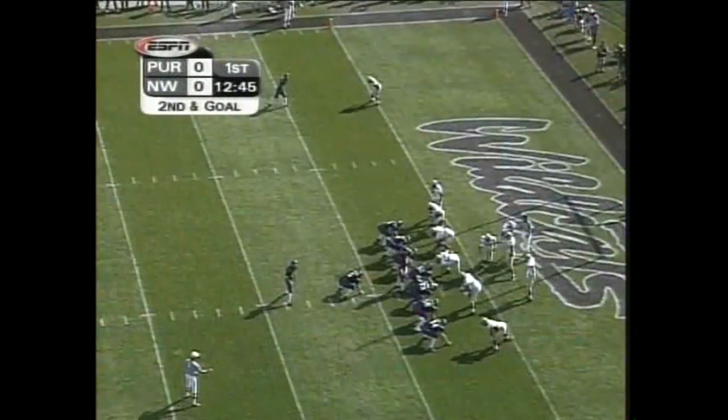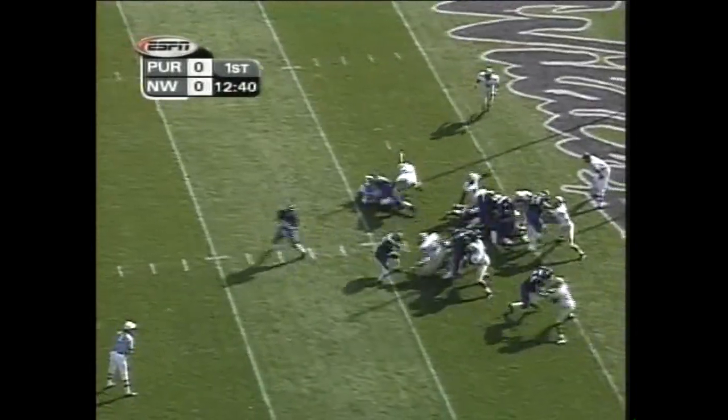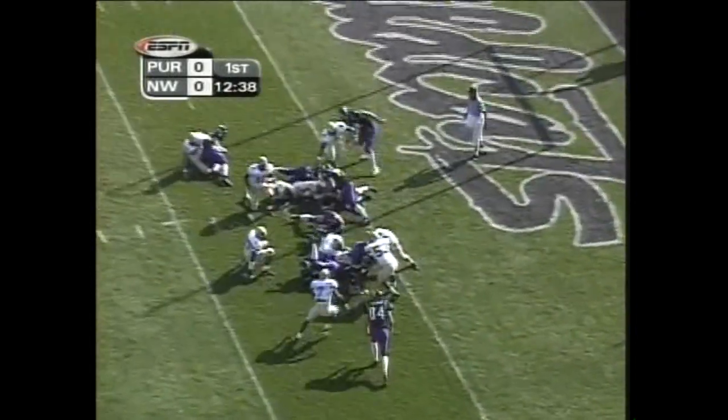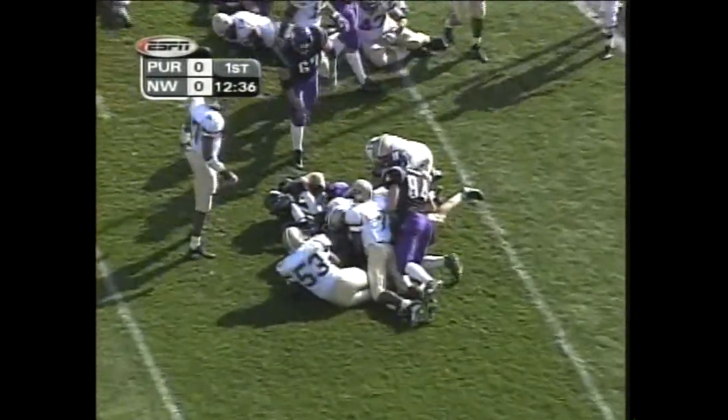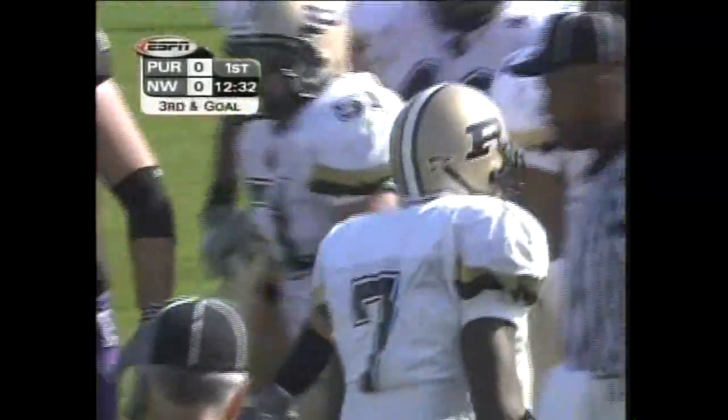Simply unbelievable — Northwestern is perfect when you're talking about points inside the red zone. And that number is unbelievable. Anderson to the goal line. Second and third after — he won't get in. Again, brought down by Sean Phillips.